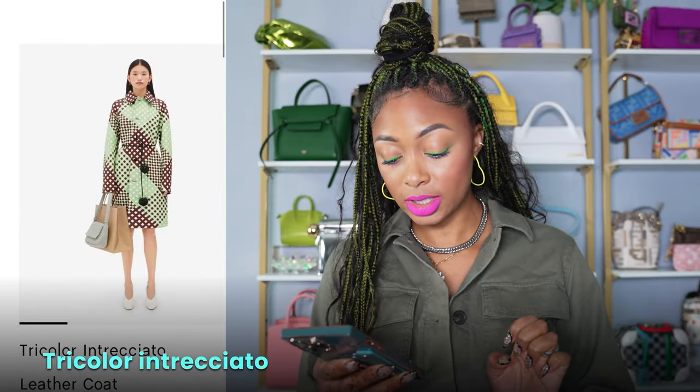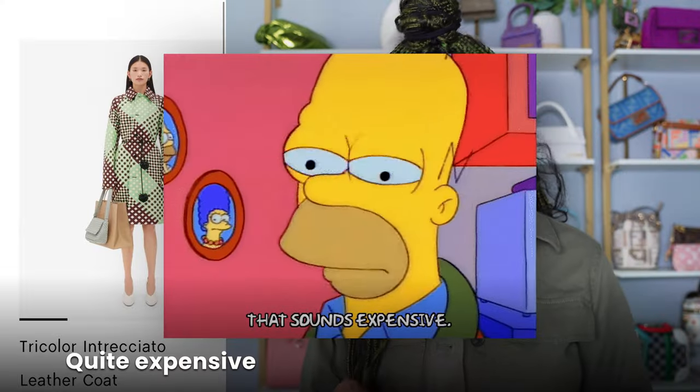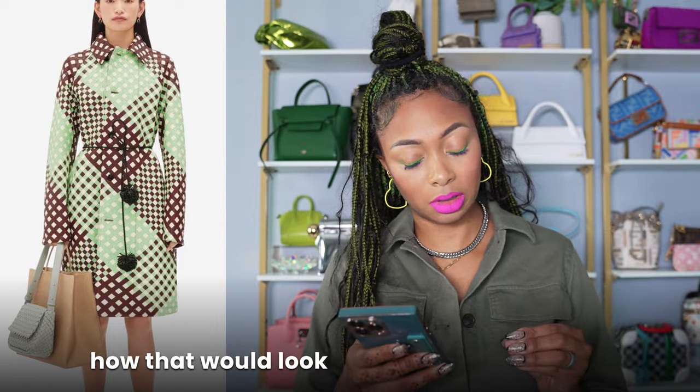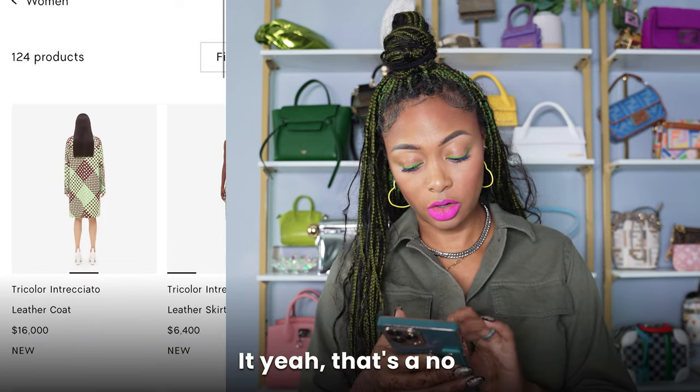First, we have this tricolor and traciata leather coat for $16,000. What the fuck? Quite expensive and way out of my price range. But the colors — I don't know how that would look in person. I don't really like the color combination of it. Yeah, that's a no.